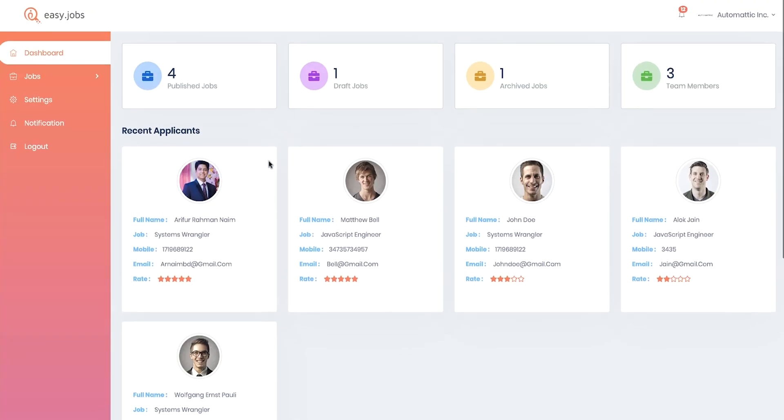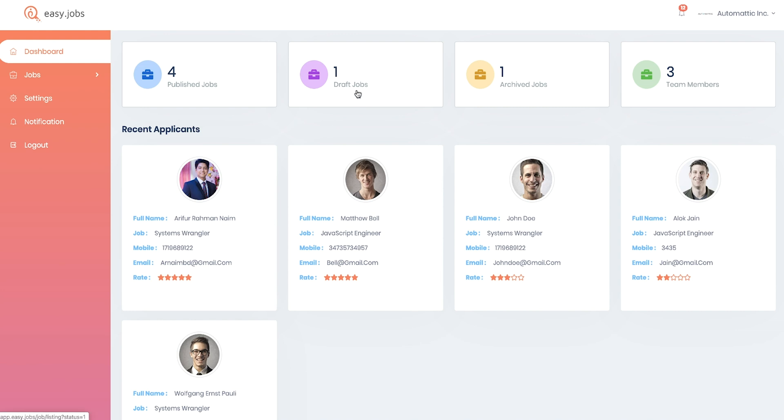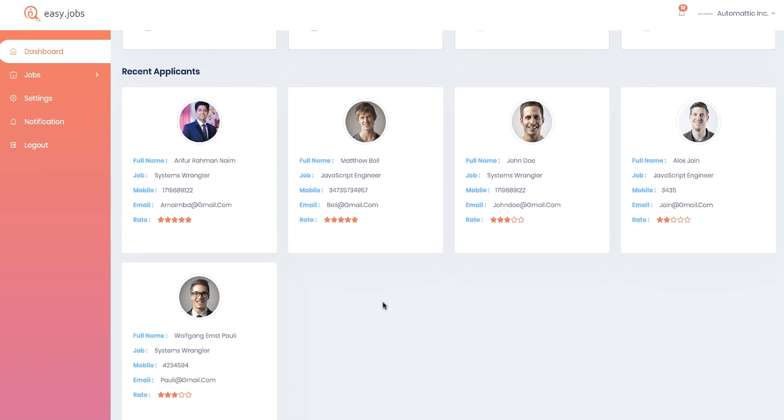Your EasyJobs dashboard clearly displays how many jobs you have published, drafted, and archived, followed by recent applicants and postings. Users can even add multiple companies within one account, so recruiters will have no problem juggling their workload.